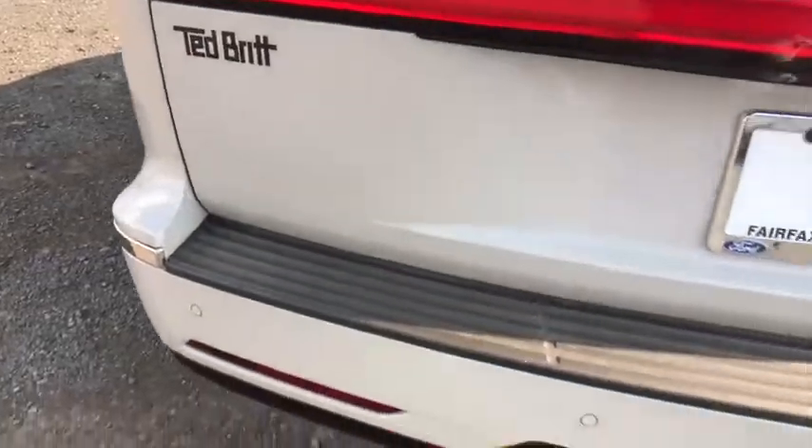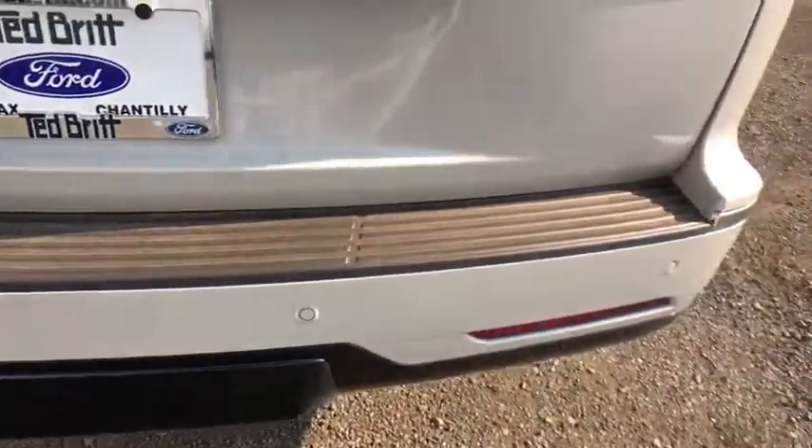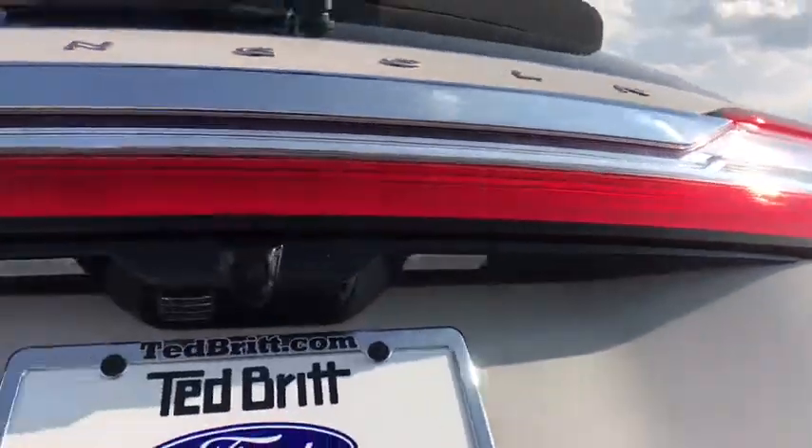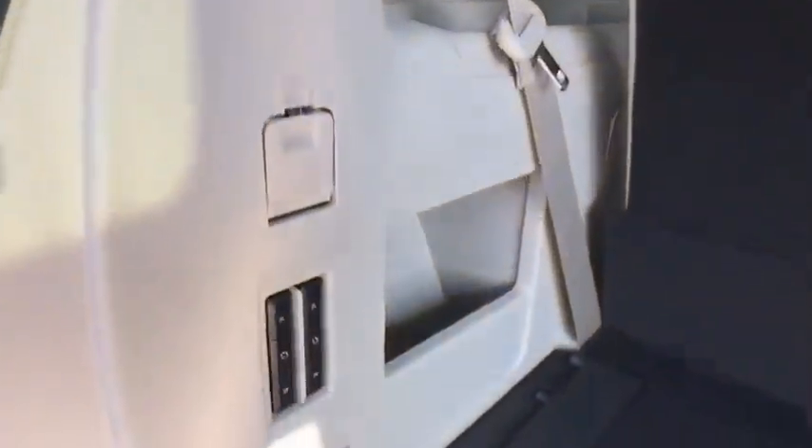Lane departure warning, backup camera, remote engine start, navigation system, power liftgate, stability control, steering wheel audio controls, power passenger seat, keyless entry, traction control, anti-lock braking system, Bluetooth.